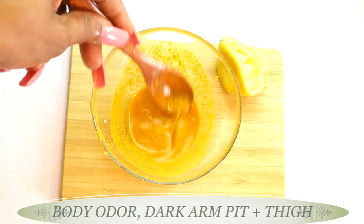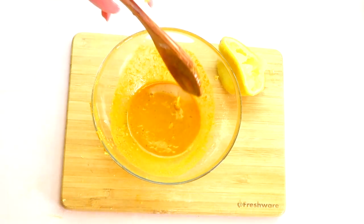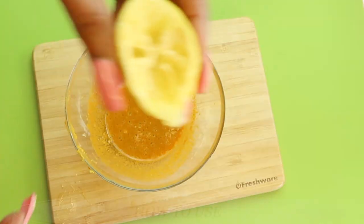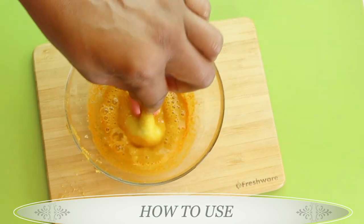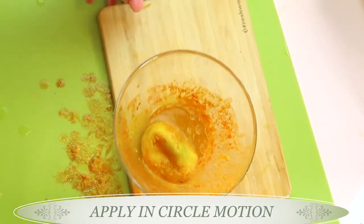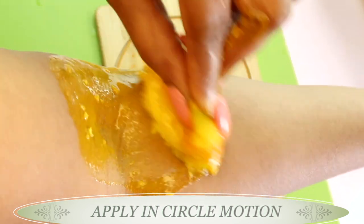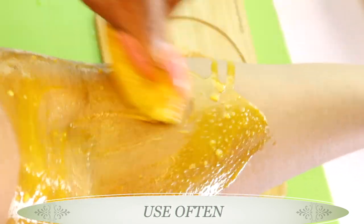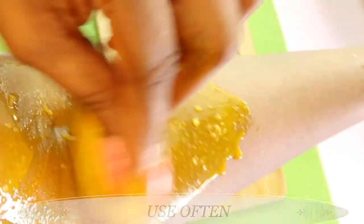You're going to use this to get rid of body odor, dark underarms, and also your inner thighs. This is now ready to use. To get rid of body odor and dark underarms, you're going to take the lemon half and soak it up in the mixture — completely saturate the lemon with our mixture. Then you're going to apply this in your armpit in a circular motion. Exfoliate the area for about three minutes or so on both armpits. If you need more, go back in and take it. Make sure to shave the armpit first.